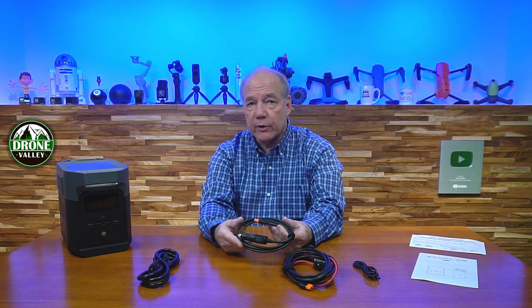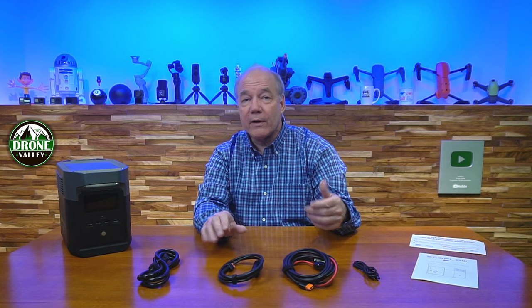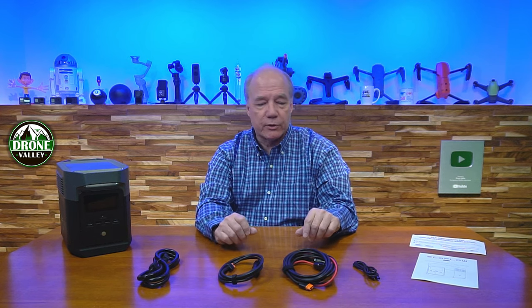They also include a car charging cable. Depending on the discharge level when you start, that could take three or four hours from your car. One tip: don't leave your car off while charging — it draws a lot of current from your battery. Make sure you start your car a couple of times during the process so you don't end up stranded with a fully charged power station and a dead car.